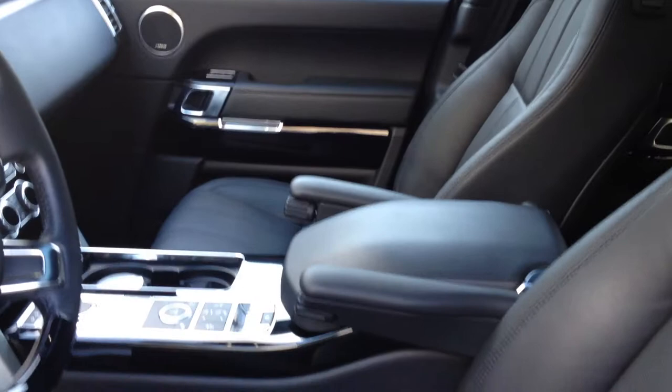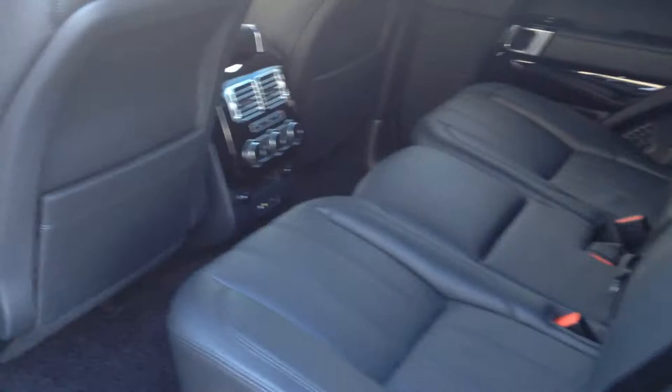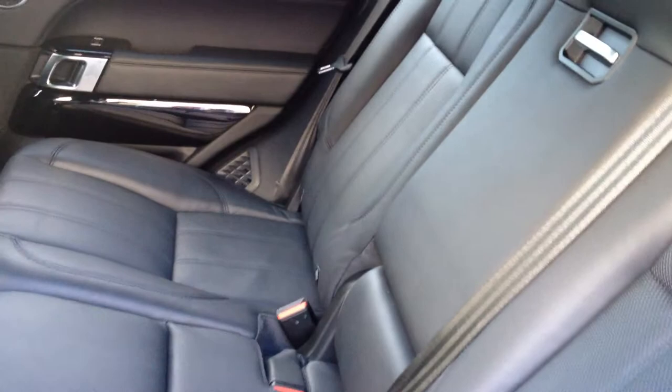Front seating area. Rear seats — like new, no scratches. And of course rear seat entertainment.